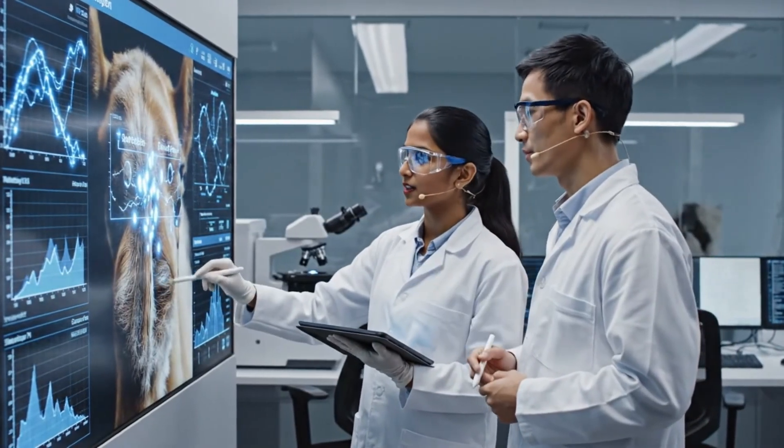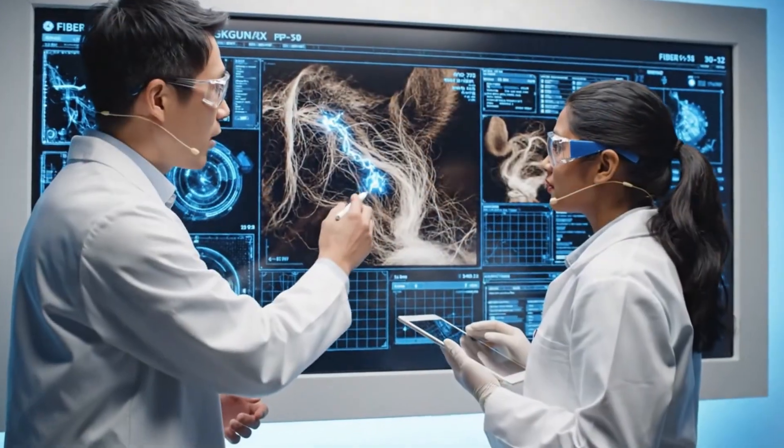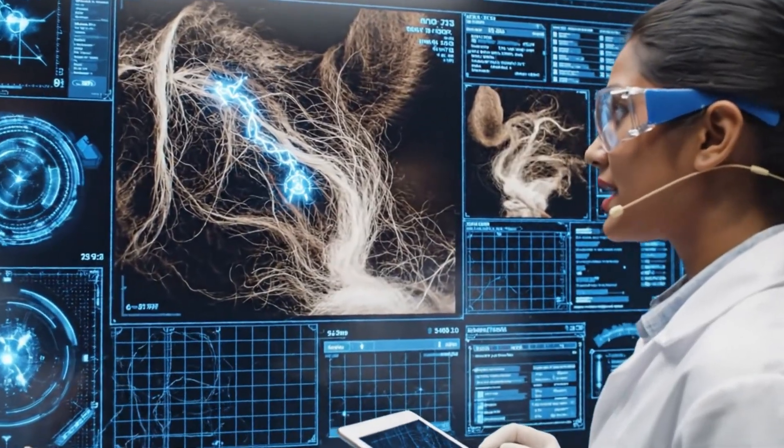Yes, and the uniformity suggests excellent thermal properties for the new blend. See how the microfibers are aligned? That explains the thermal regulation properties. The diameter consistency is unprecedented in natural fibers.